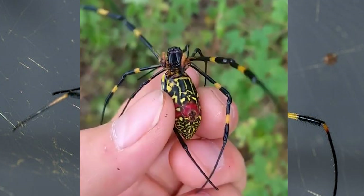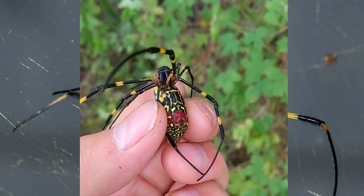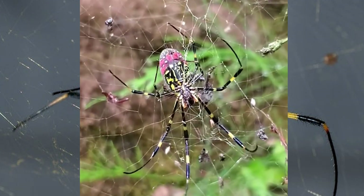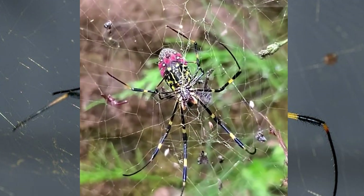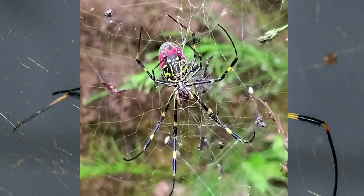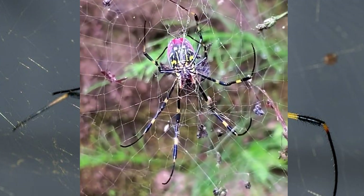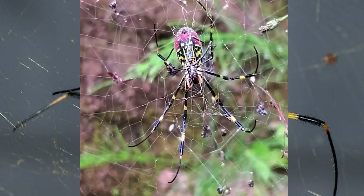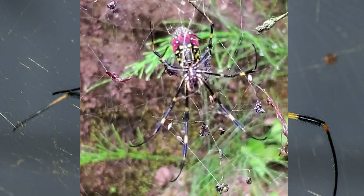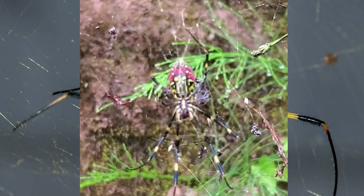The adult female Joro spider is large and brilliantly colored, with bright yellow and gray-blue bands and patterns on both its upper and lower abdomen. The cephalothorax is covered with silvery and golden hairs, and the legs are black with yellow bands. The female body length can measure up to 1 inch, with a leg span of up to 4 inches — to put that into perspective, the average human palm is 3 to 3.5 inches.